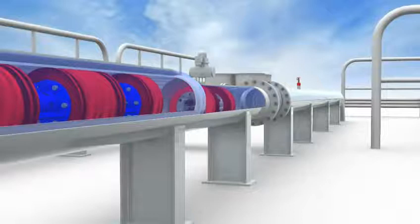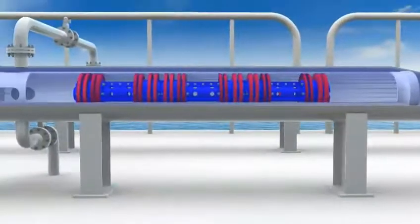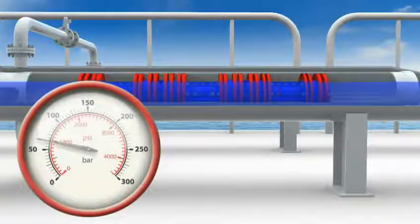The pig trap isolation valve opens and the kicker line valve re-opens. The first pig is now launched and the pig signaler trips as it passes. The pig trap isolation valve and kicker line valve close and the launcher is then depressurized, drained, vented and purged, ready for the next launch sequence.